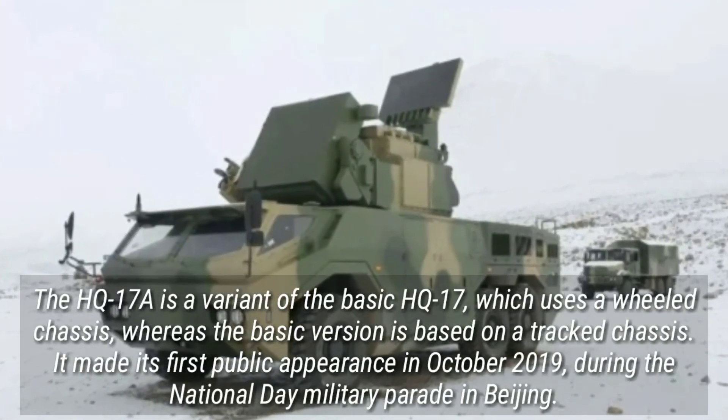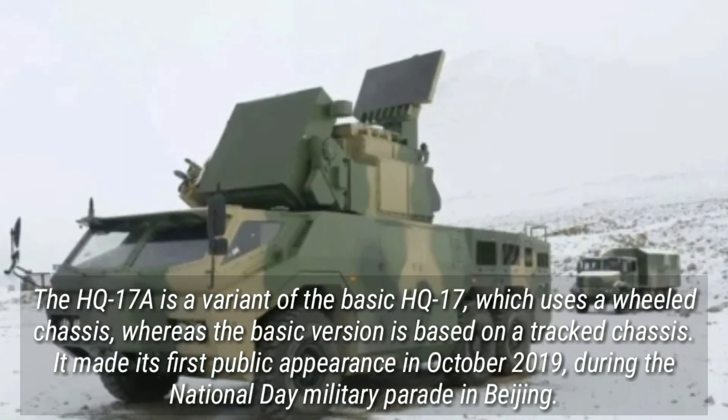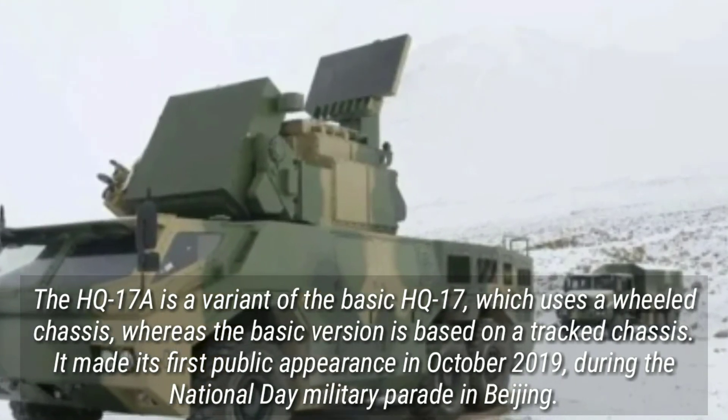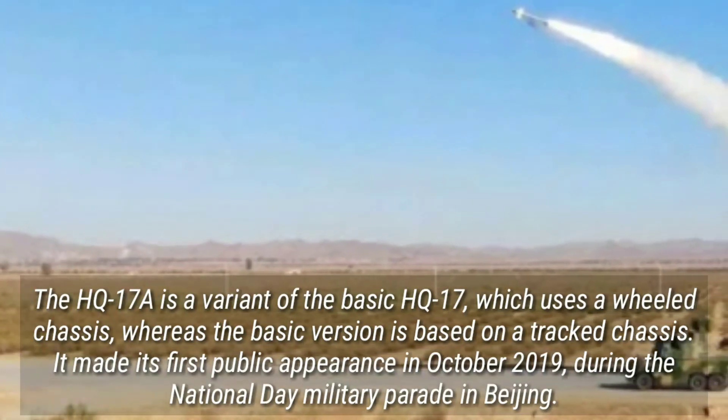The HQ17A is a variant of the basic HQ17, which uses a wheeled chassis, whereas the basic version is based on a tracked chassis. It made its first public appearance in October 2019, during the National Day military parade in Beijing.